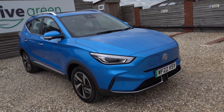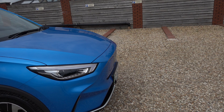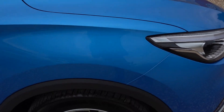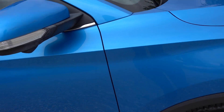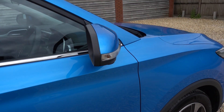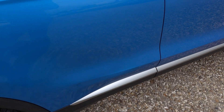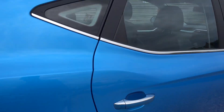It looks really nice in the blue — this is a nice blue colour MG ZS EV has used, and it's also in lovely condition. There's barely a mark on it other than a scratch on one of the wing mirrors, which I'll point out now. There's that little scratch on the wing mirror. But that's pretty much about it. Let's go around the car anyway, and I'll point out anything else that I do notice.